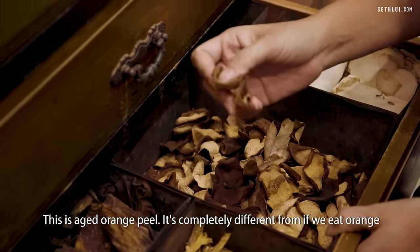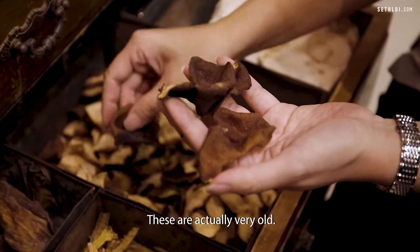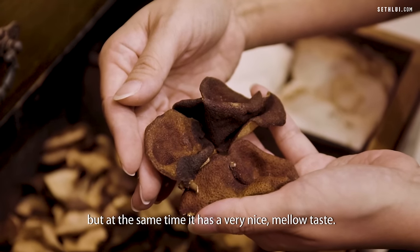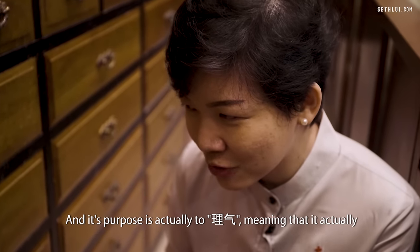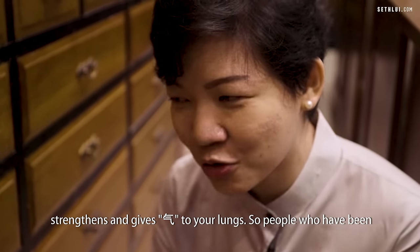This is aged orange peel. It's completely different from if we eat an orange at home, peel it and dry it — these are actually very old. Orange peel is very interesting because it's citrusy but at the same time has a very nice mellow taste. Its purpose is to 'li qi,' meaning it actually strengthens and gives qi to your lungs.